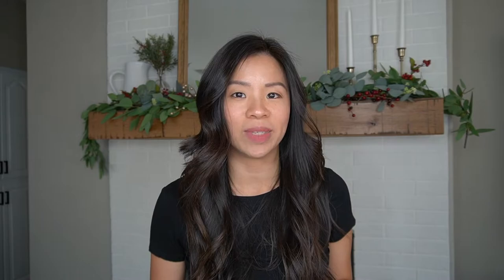Before I move on to the next tip, Aaron and I did an entire Instagram post about the do's and don'ts of resume writing — check that out. My Instagram handle is Your PA Mentor. And we may or may not be working on a resume template just for you, so keep an eye out for that.